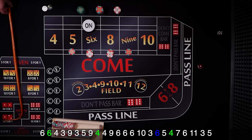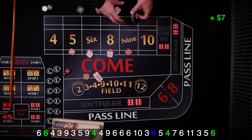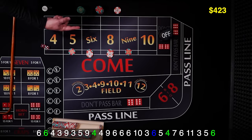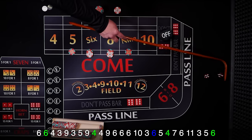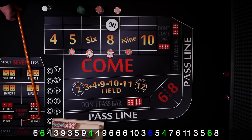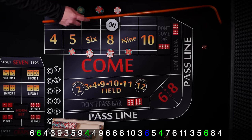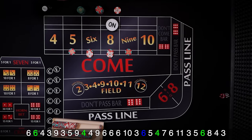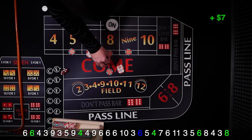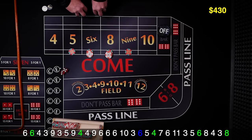Here we go. There's the 6 — point hit. 6 will pay 7. Go ahead and collect that first one. Puck is off, looking for a new come out, and it's gonna be an 8 — that's our point. There's the 4, and we got a 3 craps. And there's an 8 — 8 point hit. It's gonna pay 7. We're gonna go ahead and press that number up. That is our point hit, so we'll go ahead and collect $1. Looking for a new come out roll.